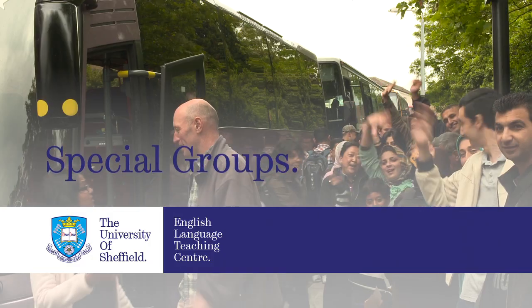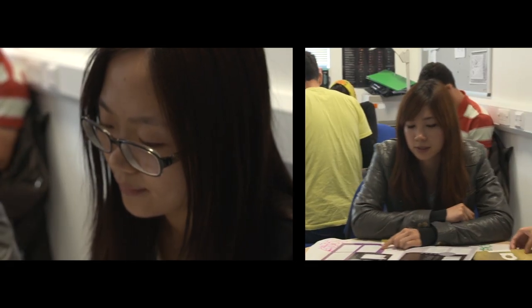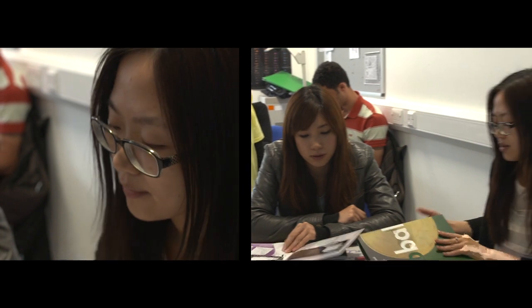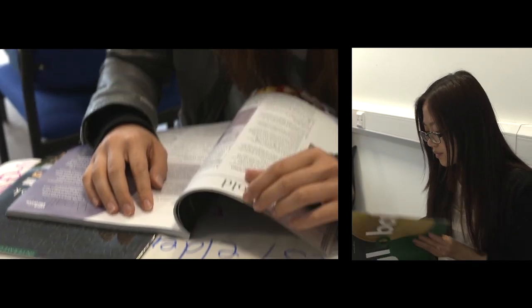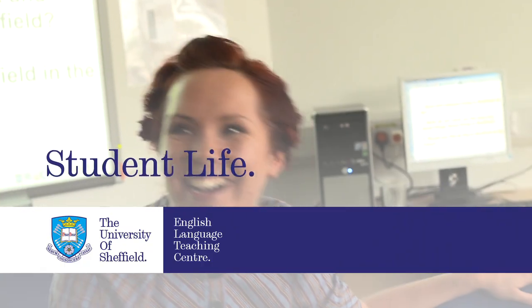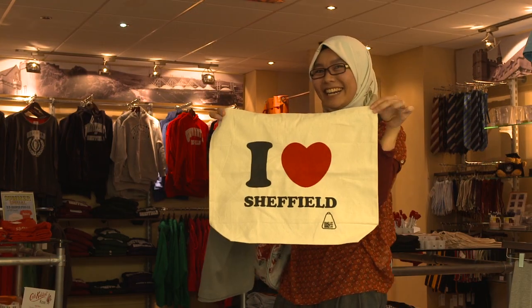We can arrange special courses and study tours to suit any group of students. You can start at any time of year. The course can be just for a few weeks, a whole term or up to a year. The groups can mix with our other international students, study in a closed group or a combination of the two. No matter what course you are taking, you are sure to enjoy student life at the University of Sheffield.